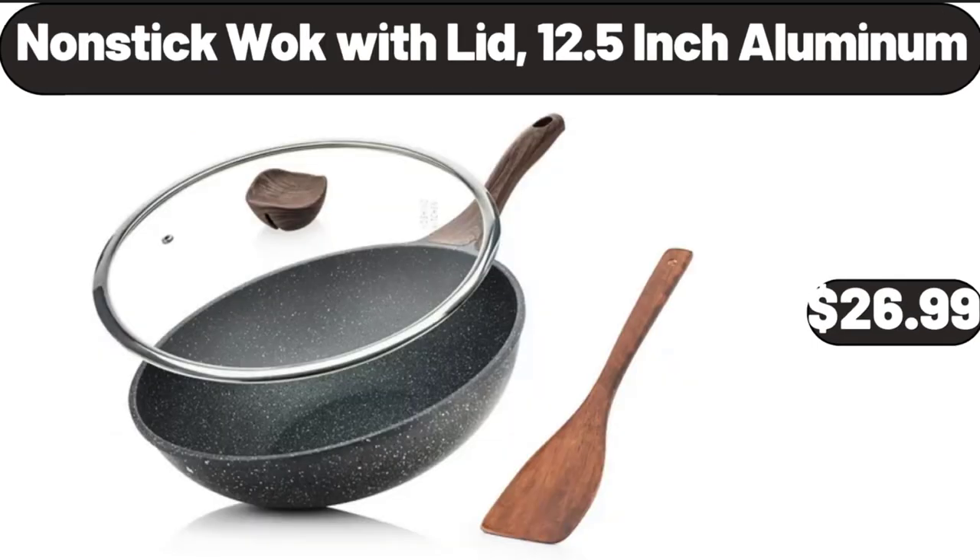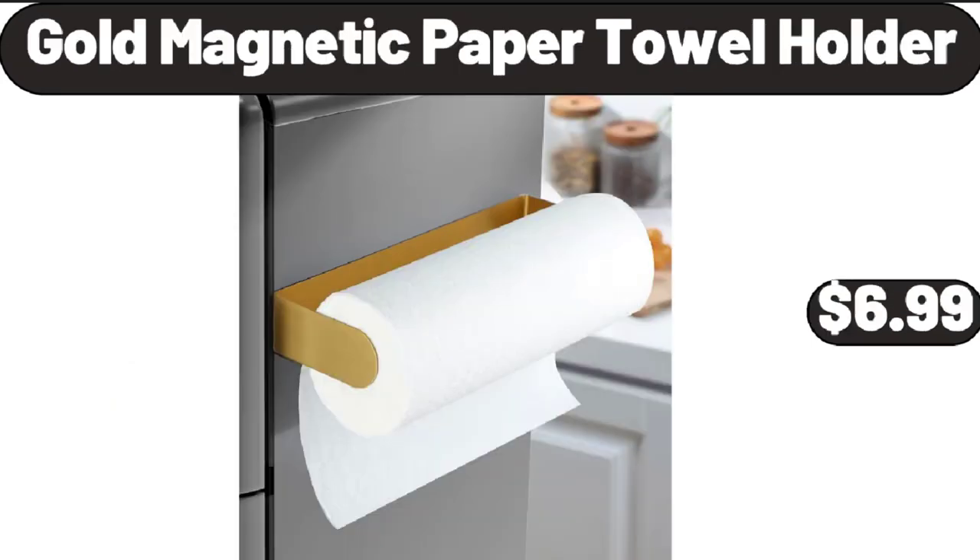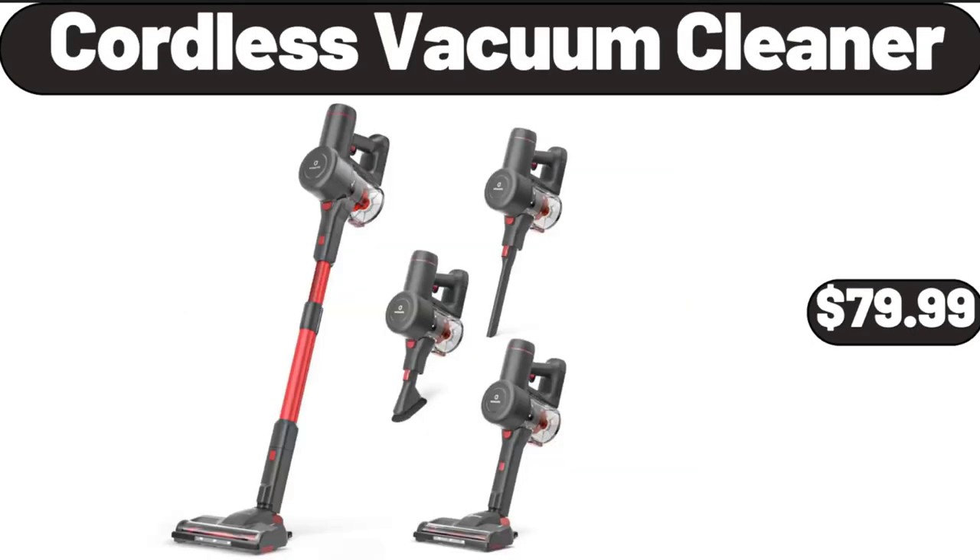Nonstick Wok with Lid, 12.5-Inch Aluminum, $26.99. Gold Magnetic Paper Towel Holder, $6.99. Cordless Vacuum Cleaner, $79.99.